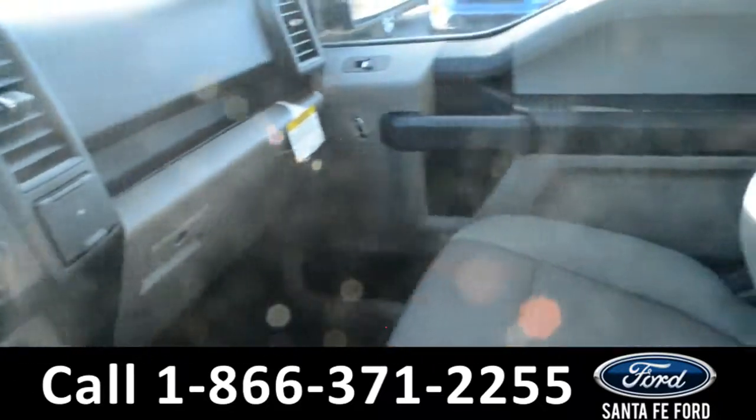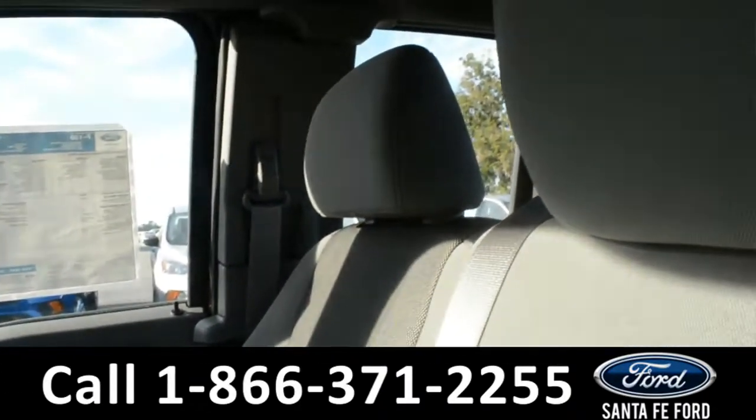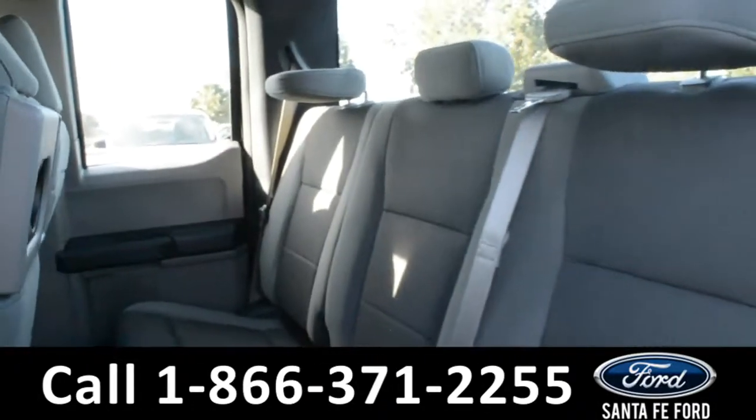Now let's take a look inside of the back. Here's a look into the back row.